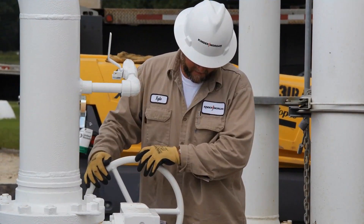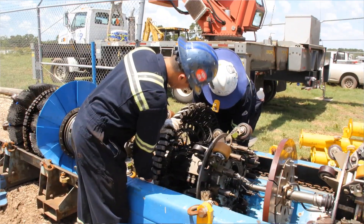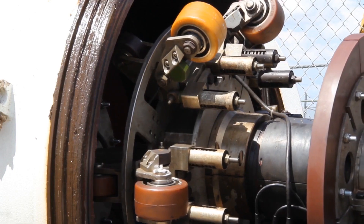Thanks for taking the time to learn about pipeline integrity and our safety initiatives. I'm Brian Parker and this is a look inside Kinder Morgan.